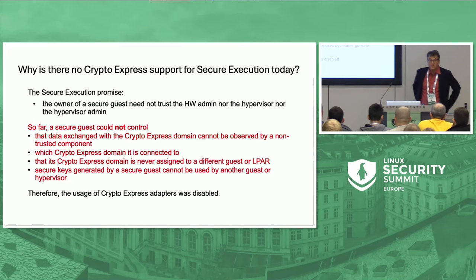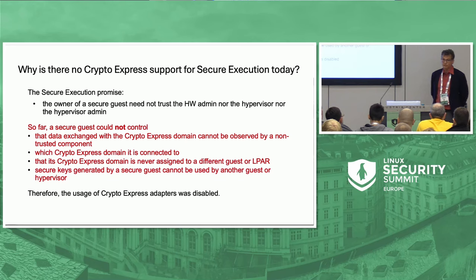Given the confidential computing promise that you do not have to trust the hypervisor admin or hardware admin, we did not implement HSM support to begin with, and this came only recently — actually spring of this year.